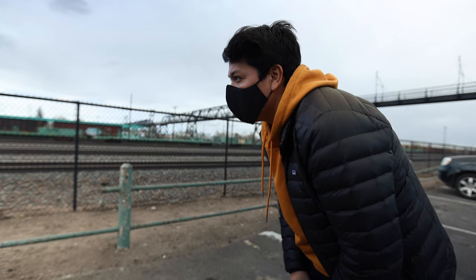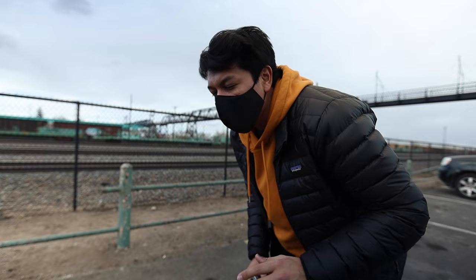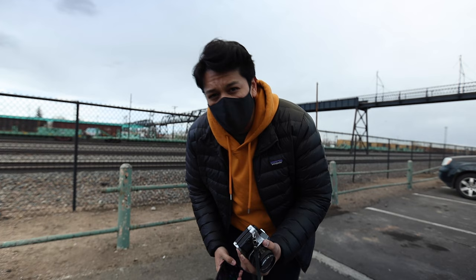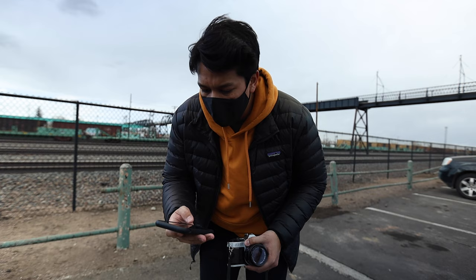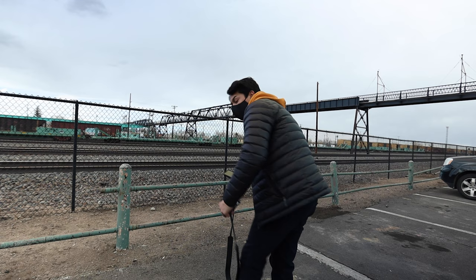Behind me are the tracks here in Laramie — the railroad tracks, not just tracks. A train comes by here pretty much every half hour, so we're gonna see if we can get some cool shots here. I use the light meter in the camera and the light meter on my phone and then I just kind of compare them. It's really windy here in Wyoming so if the sound sucks I'm sorry, and I have to wear a mask because there's a mandate.